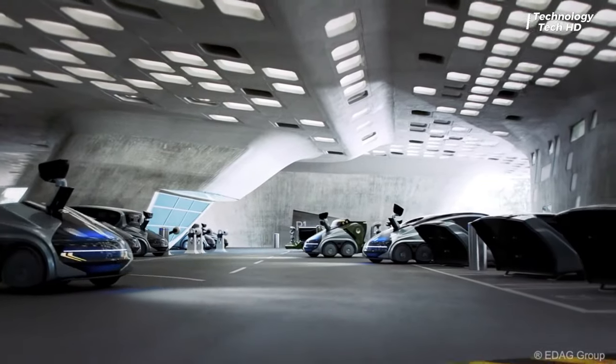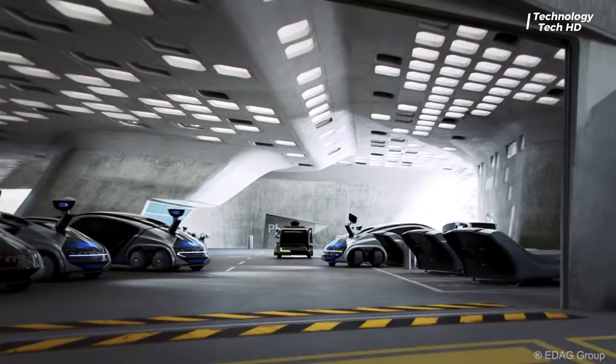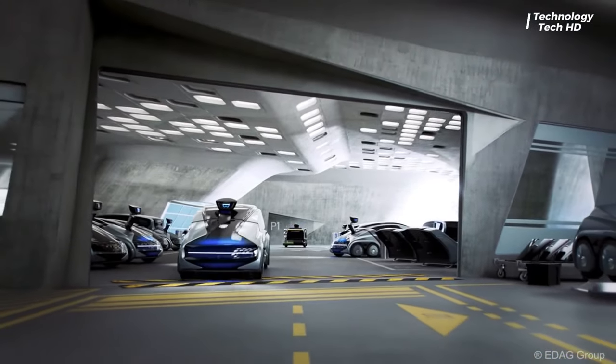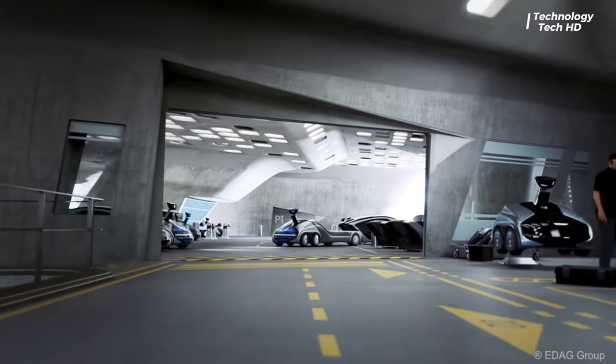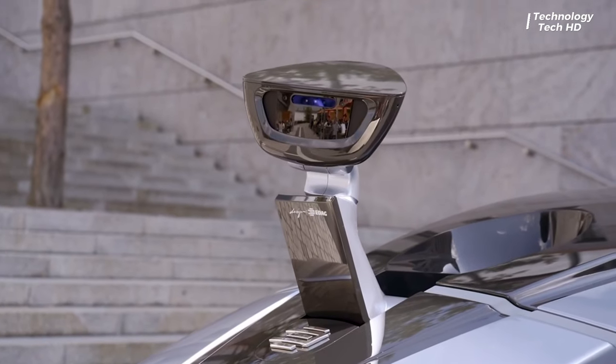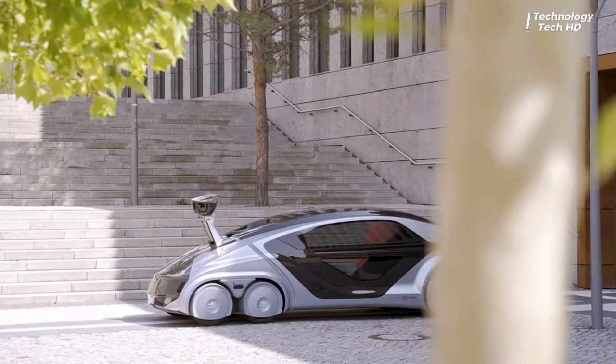Self-localization and trajectory planning are crucial, and the CityBot excels in these aspects thanks to special software achieving an impressive accuracy of over 50mm in self-localization. This precision lays the foundation for the CityBot's unparalleled agility and adaptability in urban environments.